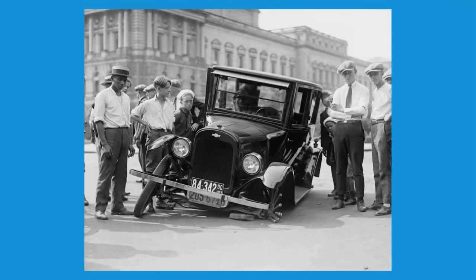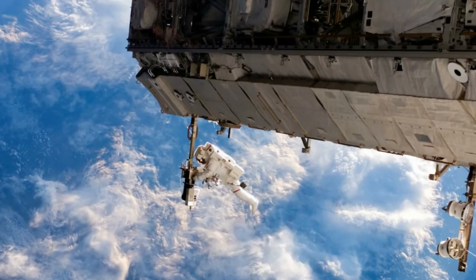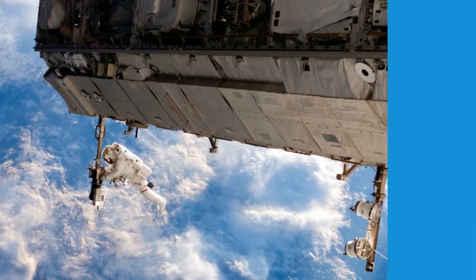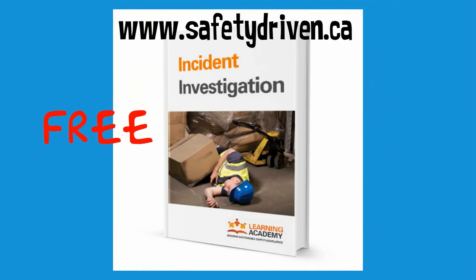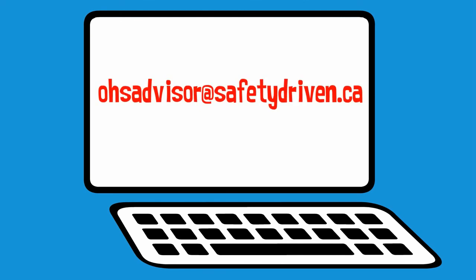Incident investigation is a complex subject, and this overview is hardly complete. If you would like to learn more about performing effective investigations, check out the free Incident Investigations course at www.safetydriven.ca/learningacademy. You can also contact a Safety Advisor at OHSAdvisor@safetydriven.ca.